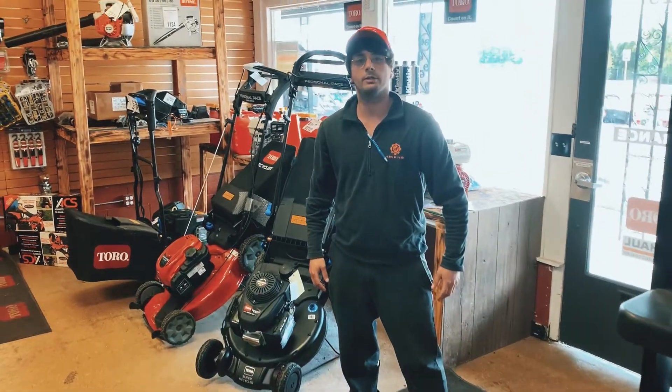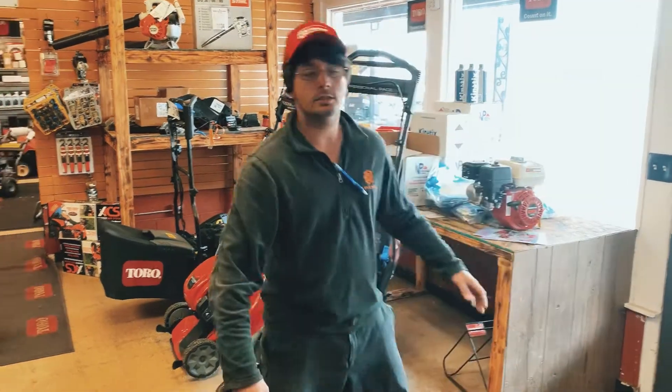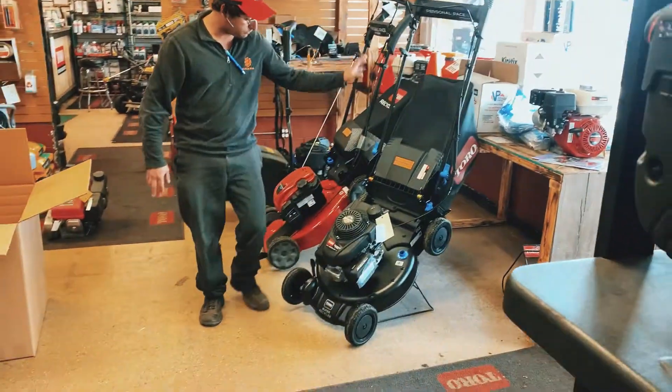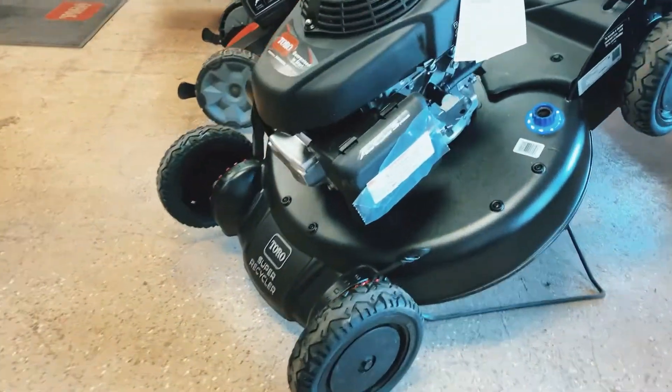This is John at Northwest Launa Power Equipment. All our super recyclers just came in today. Sleek look, all jet black with the Honda engine. It's model number 21382.